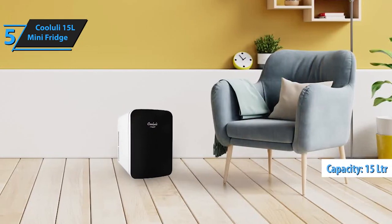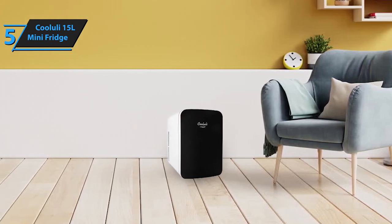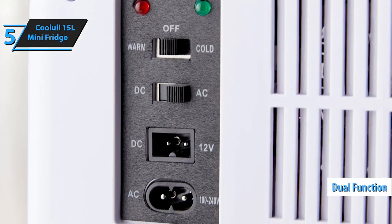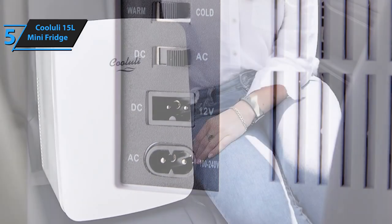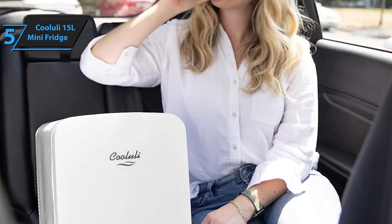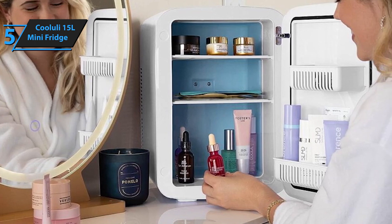Its 15-liter capacity ensures ample space for storing various items, making it an excellent choice for personal spaces like bedrooms, offices, or dorm rooms. One of the highlights of this mini-fridge is its dual functionality — it can effortlessly switch between cooling and warming modes to accommodate your needs, whether you're looking to keep your drinks cold or your meals warm. This feature is particularly useful for those with busy lifestyles who appreciate the convenience of having both options in a single appliance.